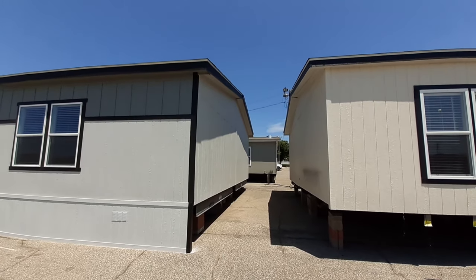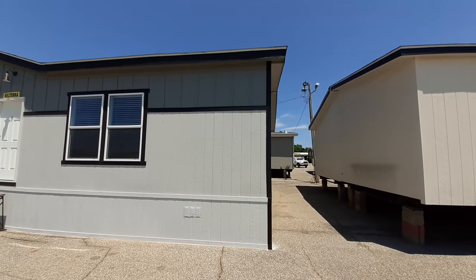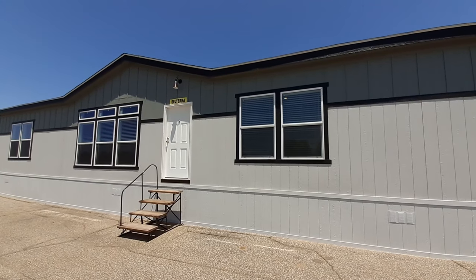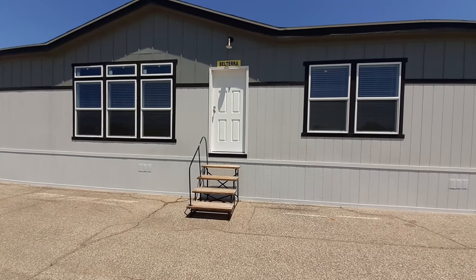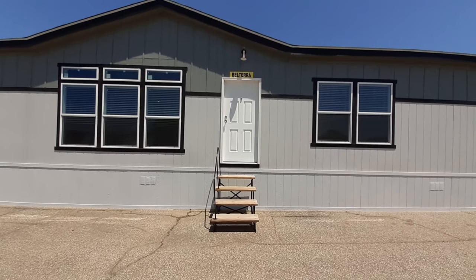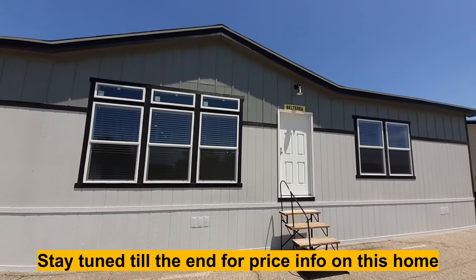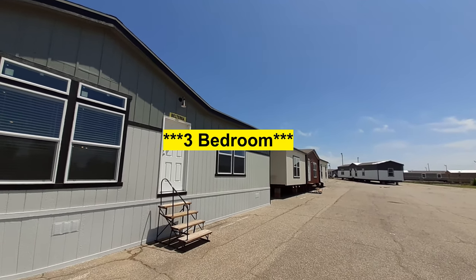Well hello and welcome. This is Nate and I'd like to say thanks for clicking on the video. I've got this really nice home called the Belterra — part of the Fiesta series by Palm Harbor. This is a 1,860 square foot, two-bedroom, two-bath home.